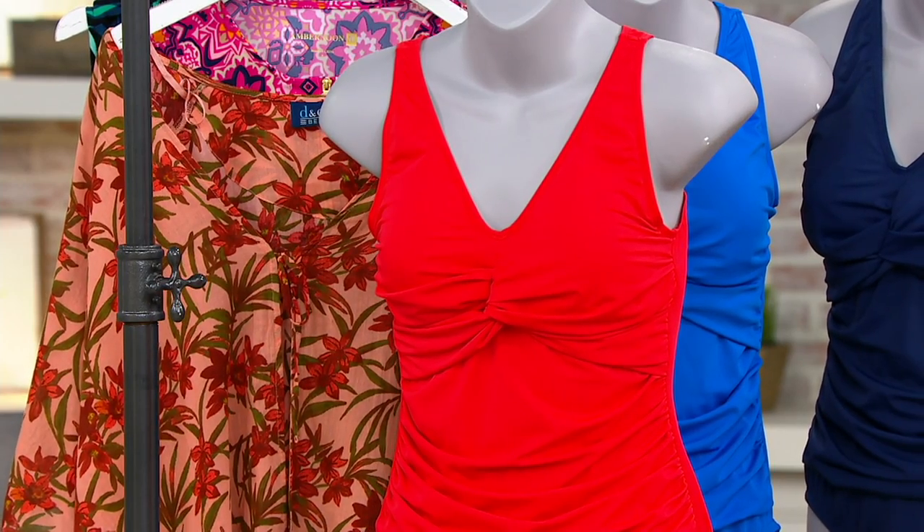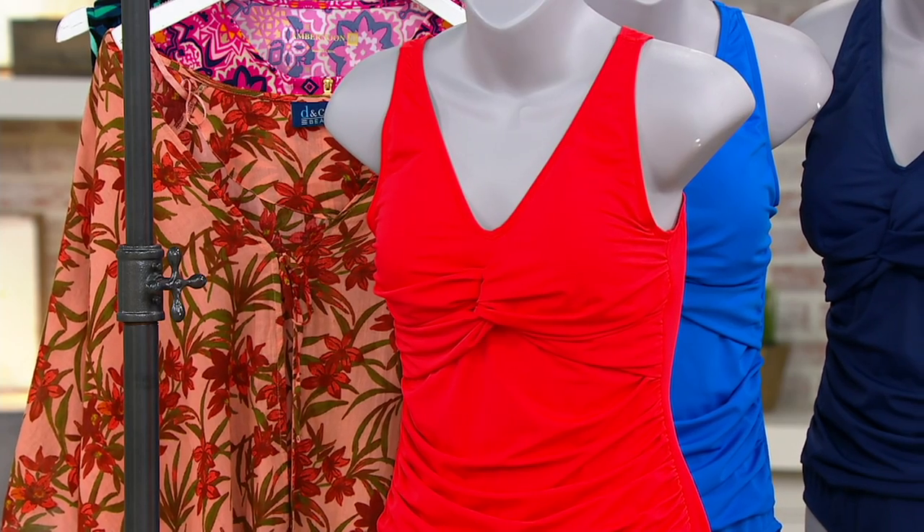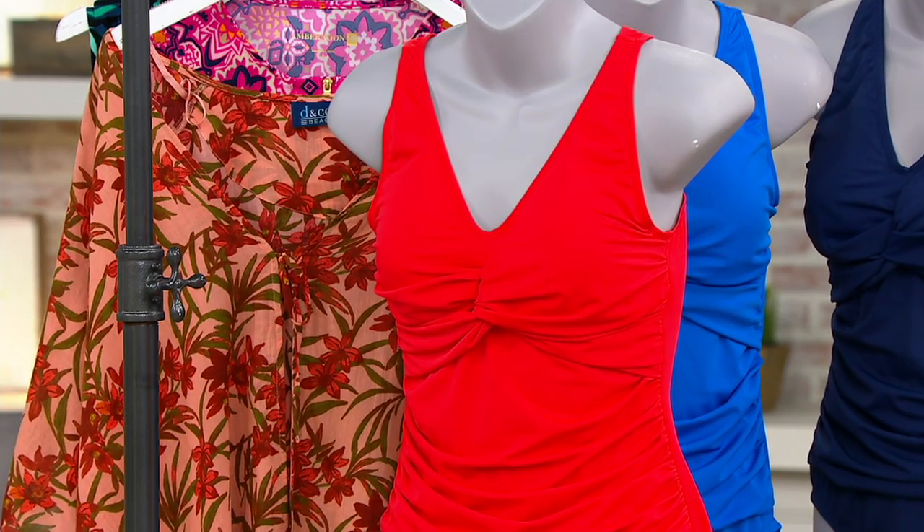We want you to feel good. We want you to feel confident. We want you to go out and enjoy yourself this summer. With our suits, you can. Remember, it's four-way stretch fabric, molded bra cups — everything in this suit is perfection and high quality. You won't be disappointed.